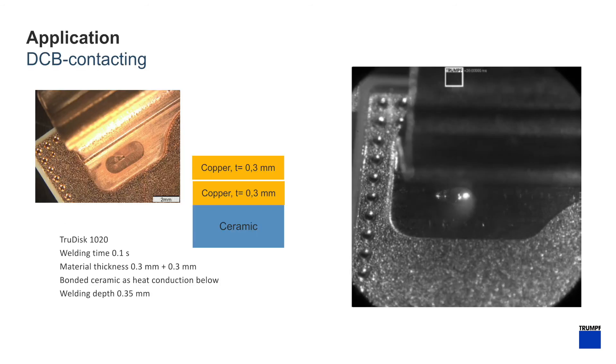The consistent absorption of the green wavelength can allow for controlled penetration of copper components. This is very important in electrical components as shown.